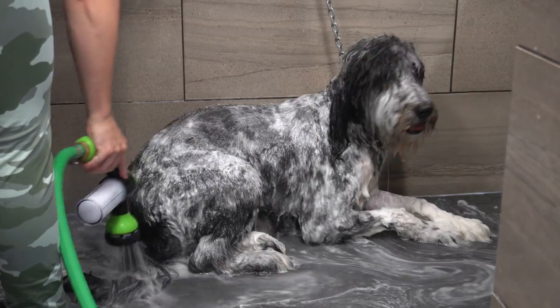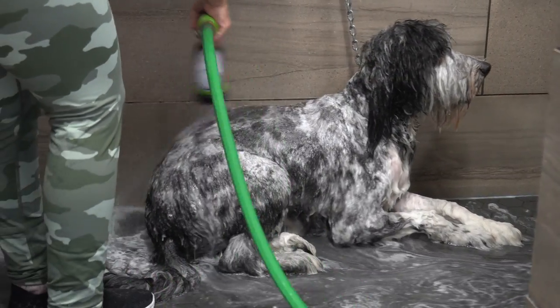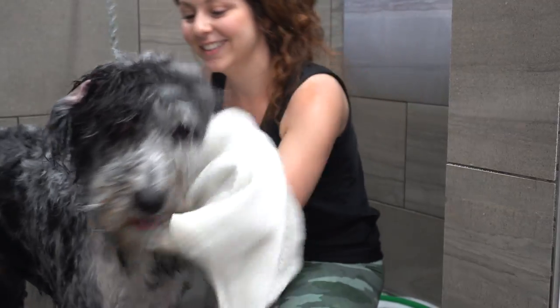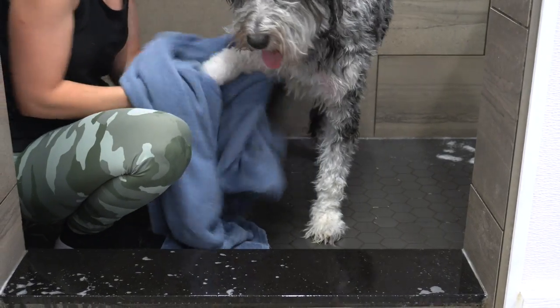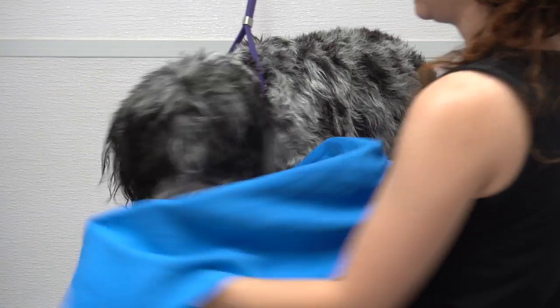They do not shed, and their coat is much easier to maintain. While doodles like Henry are wonderful dogs, I find that most people are not informed of this very important information before getting one.